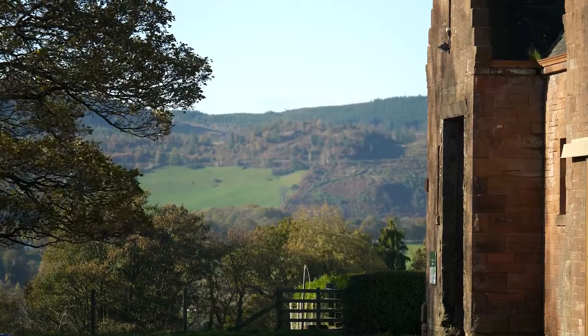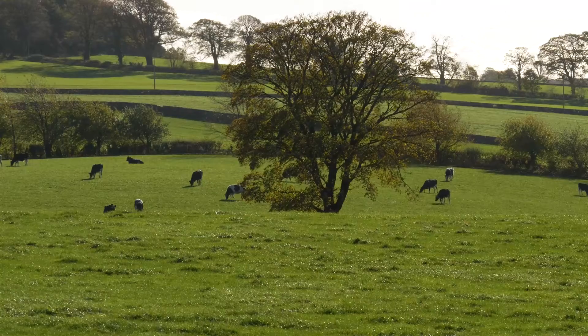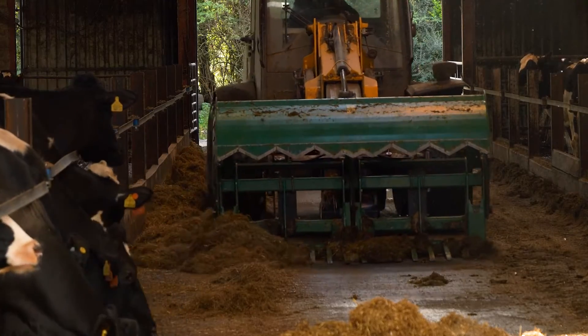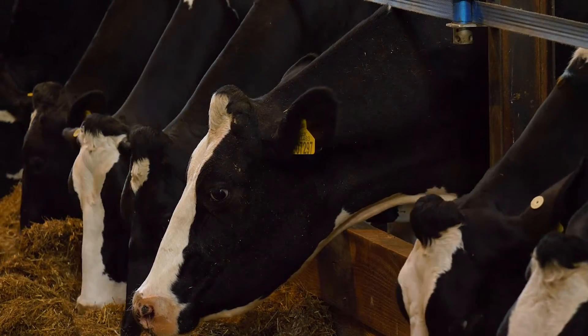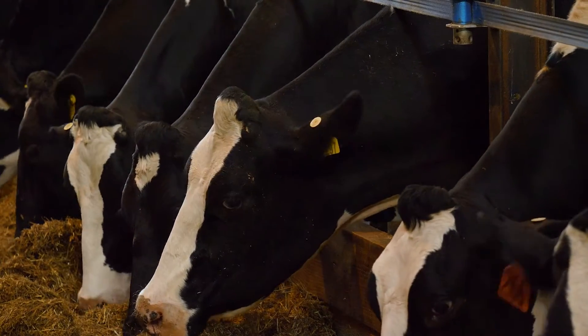I'm Lorna McPherson and I'm a dairy consultant with SAC Consulting. Today we're here at SRUC's Crichton Royal Farm to speak about the nutrition of dry cows. This video is a follow-on from a previous video we did speaking about the importance of management of cows during the dry period. Here we're going to specifically focus on nutrition, and nutrition for dry cows is quite an in-depth subject, but the aim of this video is to try and provide some practical advice to farmers so that they can have meaningful conversations on nutrition with their feed advisor.